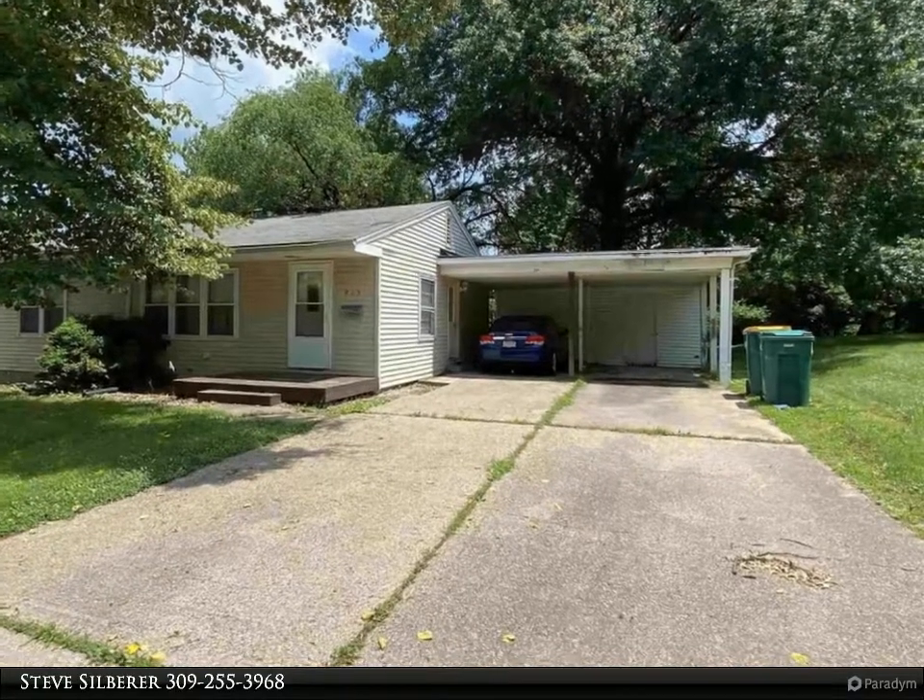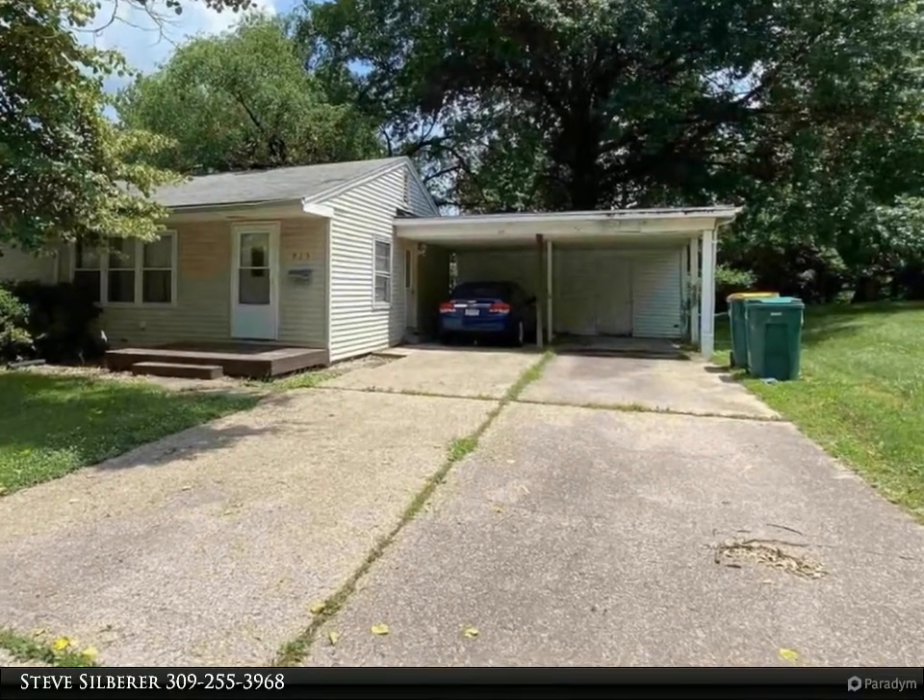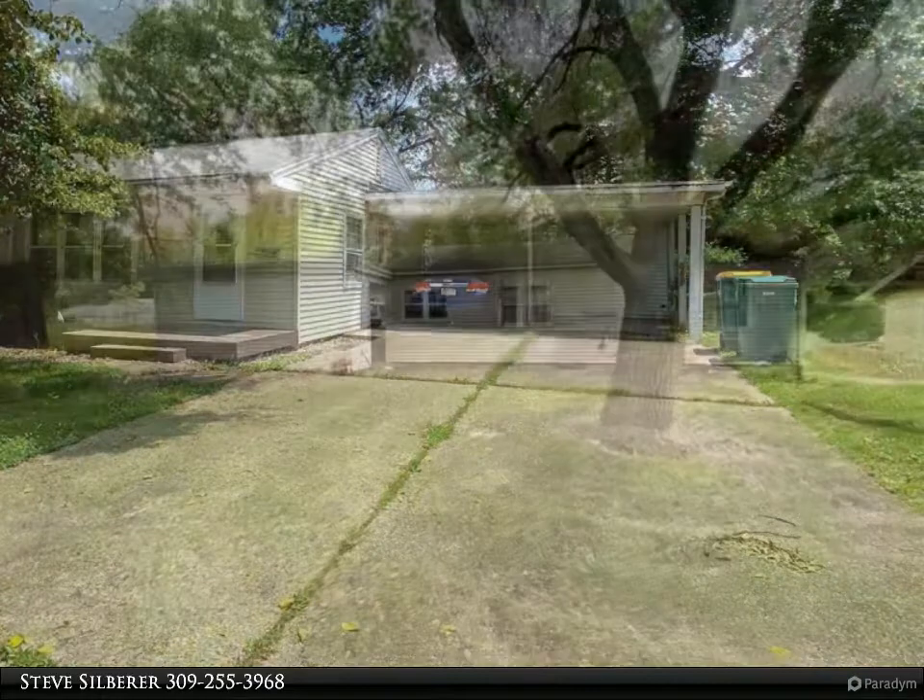This home, currently used as a rental property, is rented at $735 a month, with a lease ending in May 2022.